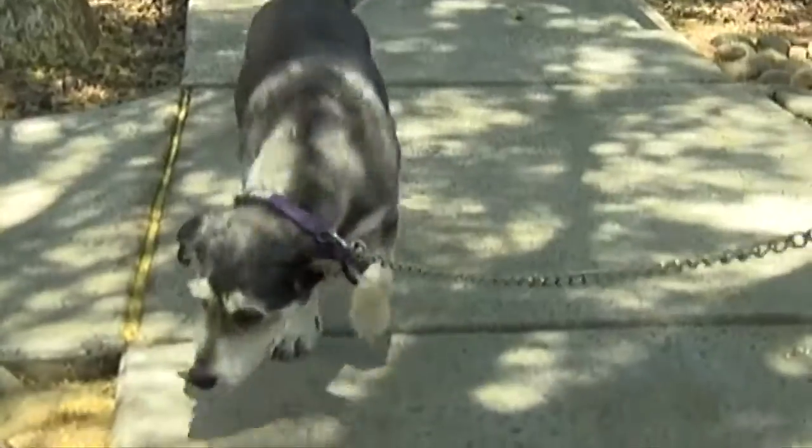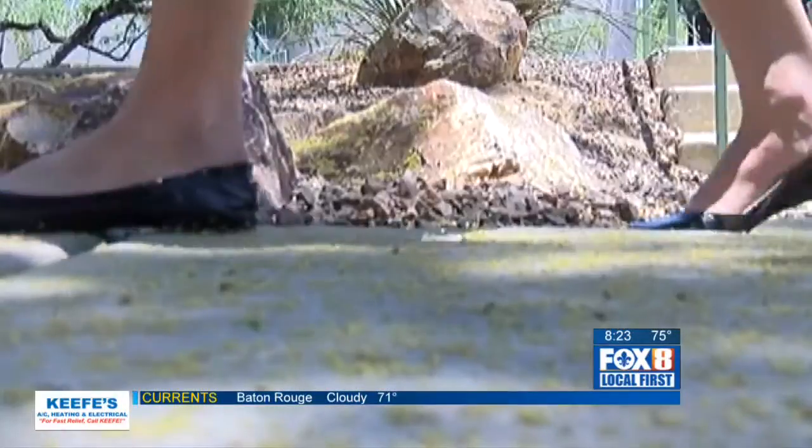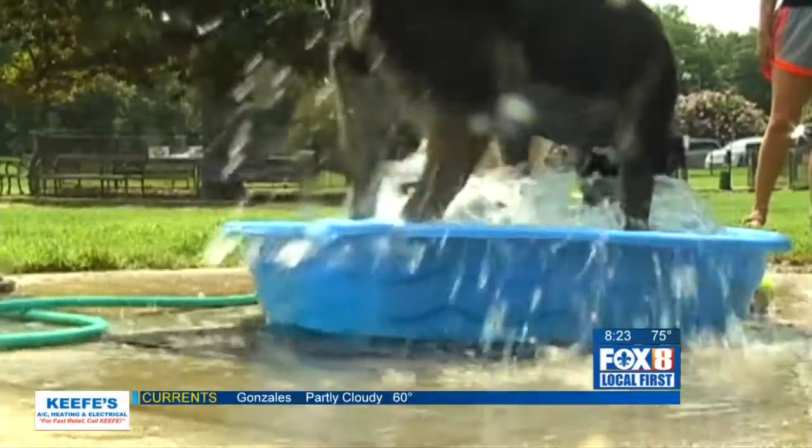It's time for summer haircuts — we're talking about for our pets, and the LASPCA is offering mutt cuts just in time for the heat. Jessica Lovelady from the LASPCA is here with an adoptable dog to tell us all about it. Thanks for joining us.